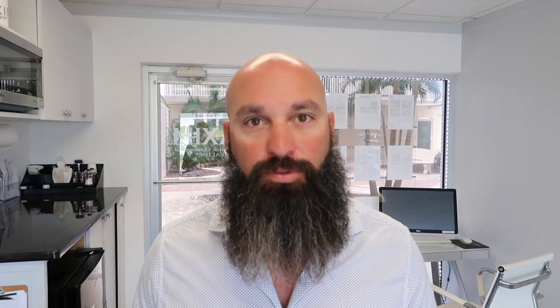Now if you're not quite ready to buy yet, let's check out the rental numbers in Naples, Florida. On average, a studio is going to run you about $855, a one bedroom just over $1,000 to just under $1,100, a two bedroom about $1,350, a three bedroom just under $1,800, and a four bedroom on average just around $2,000.